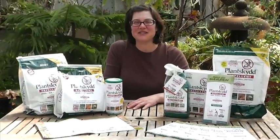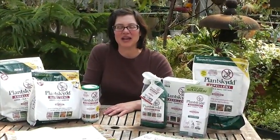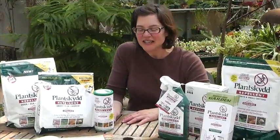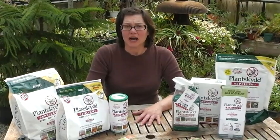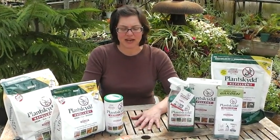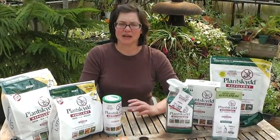Hi, this is Mary Michonne at Bensel Greenhouse in Toledo, Ohio, and we are talking about Plantskyd. Just a few tips on some selling techniques. We've been selling Plantskyd for years here with such great success — just a wonderful product. And if you have customers coming in with deer issues, rabbit, vole issues, or even elk issues in some northern areas, this product is perfect and we wanted to give you some selling tips on it.